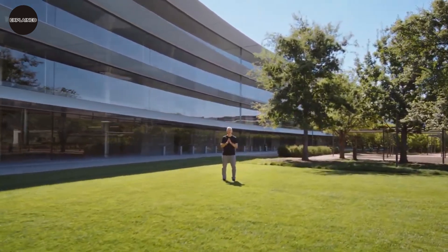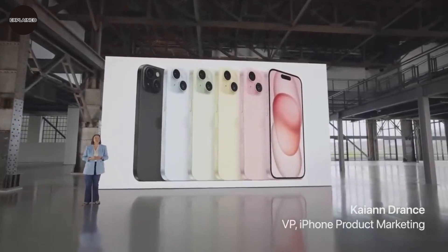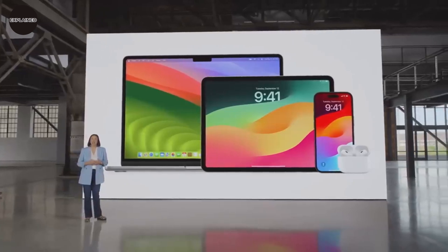Good morning. Welcome to Apple Park. We're so excited you could join us today for some big announcements. A long wait is over now. We got many things we expected while some are still the same as previous ones. We will discuss the new Apple products and changes Apple releases this year.